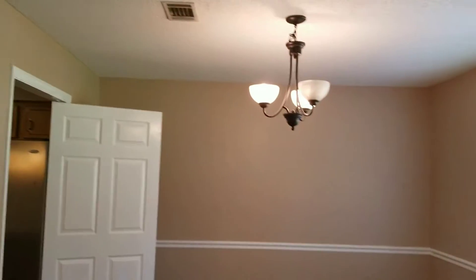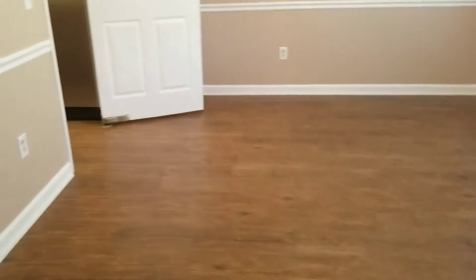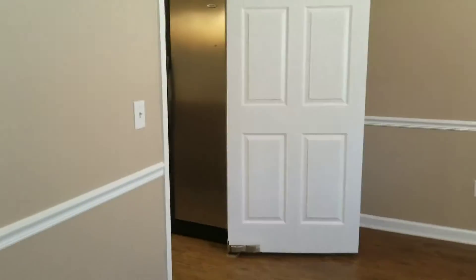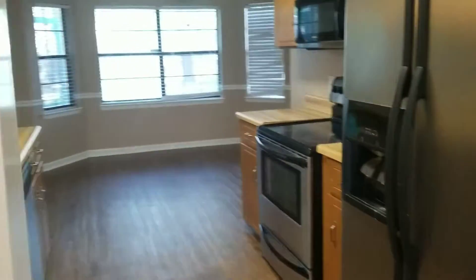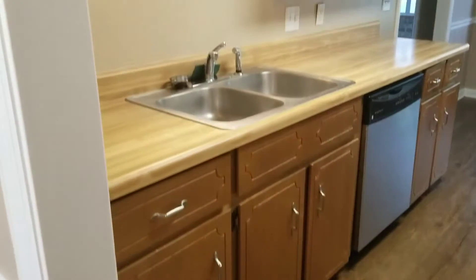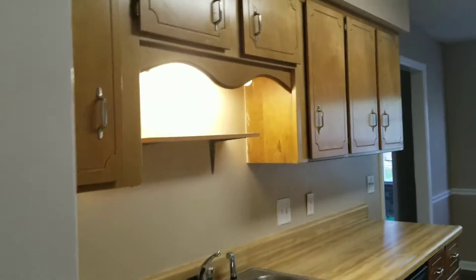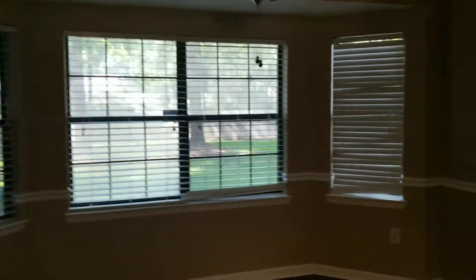When you walk in, immediately to your right is the formal dining room. Circle on around and this is the kitchen — it comes with stainless appliances. This is the eat-in area, the breakfast area.